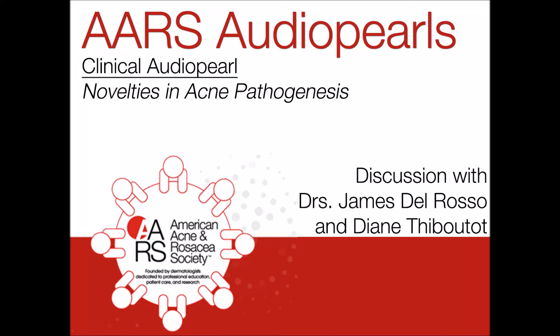Hello, my name is Jim Del Rosso. I am currently president of the American Acne and Rosacea Society, and it is a pleasure to speak today with Dr. Diane Thibaut, who is professor of dermatology at Penn State University and also president-elect of the American Acne and Rosacea Society. Dr. Thibaut, in addition to being a clinician who sees a lot of patients with acne, does a lot of clinical and basic science research in the area of acne, and is also an authority on rosacea. But today we're going to be talking about acne, and I'd like to welcome you, Diane, to this Clinical Audio Pearls.